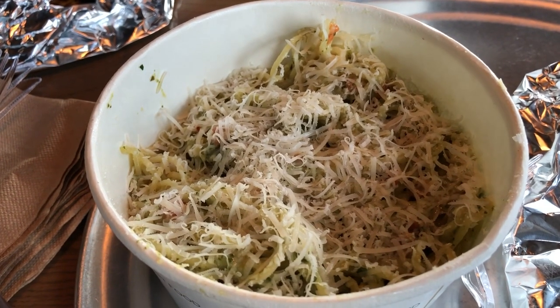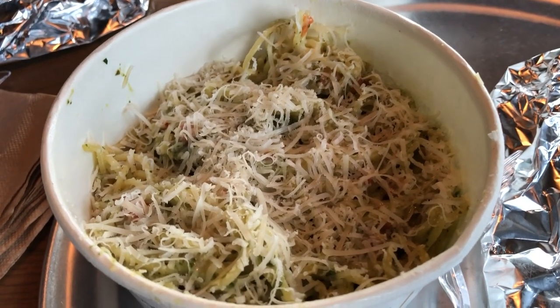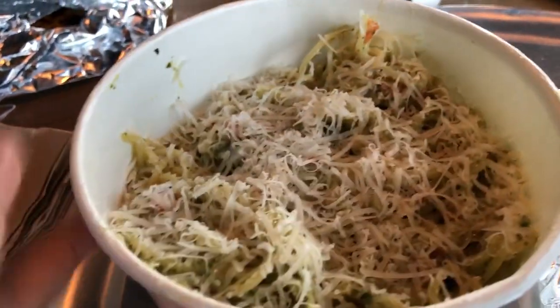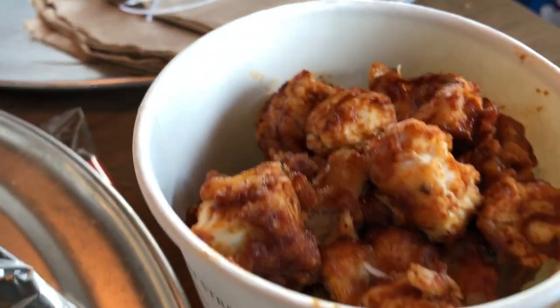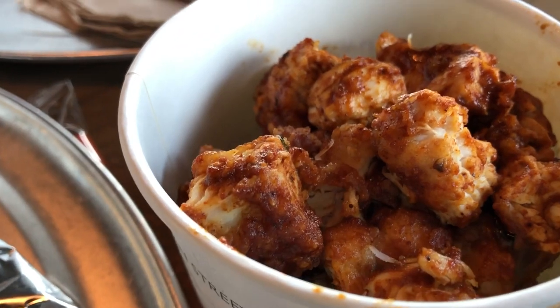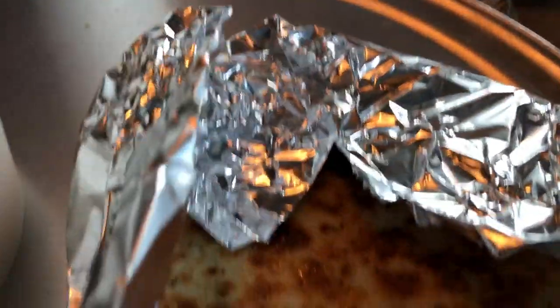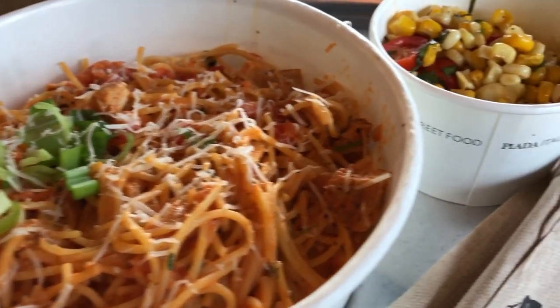Hey guys, I am at a new place called Piada with some friends — Howard is at home having leftovers. I am having pesto pasta and I have some hot and spicy chicken on the side. I wasn't sure how it would taste on the pesto so I asked them to put it on the side. I also have some garlic dough bread. Nakia has a spicy pasta with a side of corn.